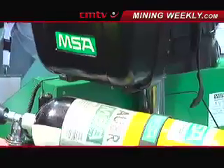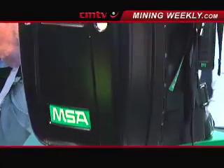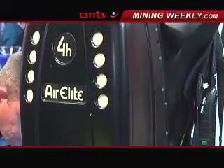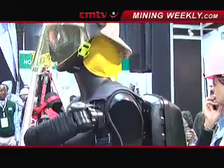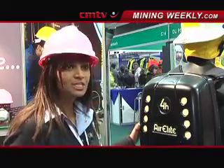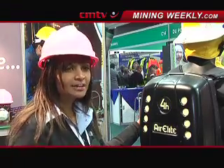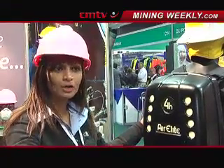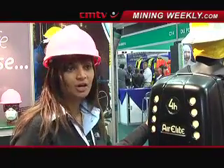This is a very ergonomic design back plate. It has an automatic start system, so no pre-checks are required — you simply put the apparatus on and you are ready for the operation. It weighs 13 kg, is very comfortable, and does not restrict movement. It is used for long-duration firefighting, for example when you need to enter a fire and examine what happened.